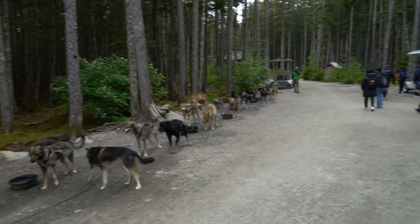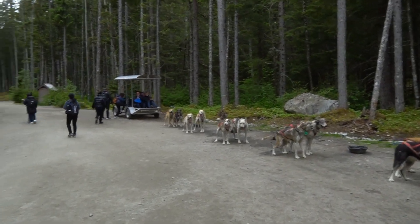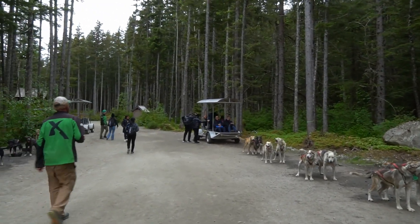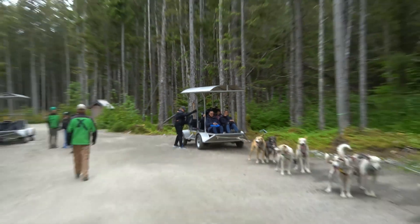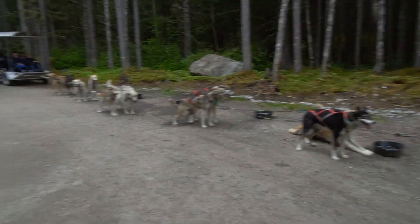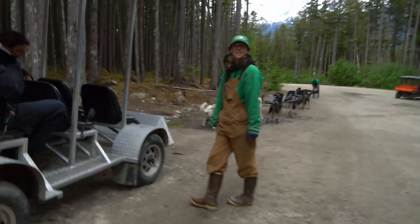Because it is summertime, we will not be doing the dog mushing on snow — obviously. So they don't have the sleds; they actually have these buggies full of wheels. That's what we're going on. Hello doggies! They're ready to go. Let's do this.